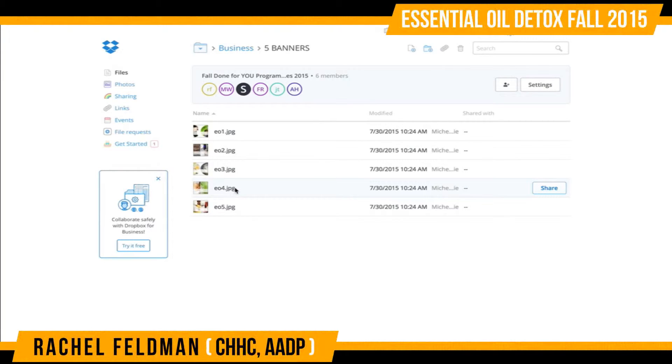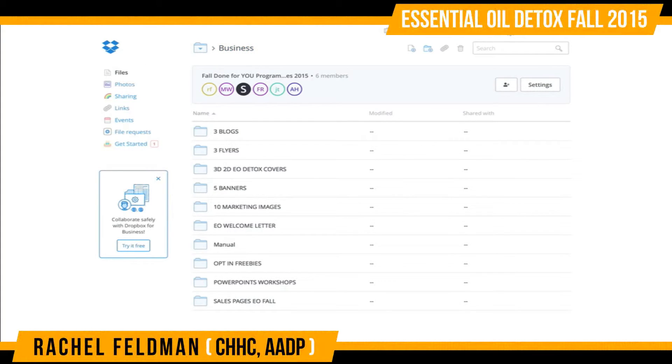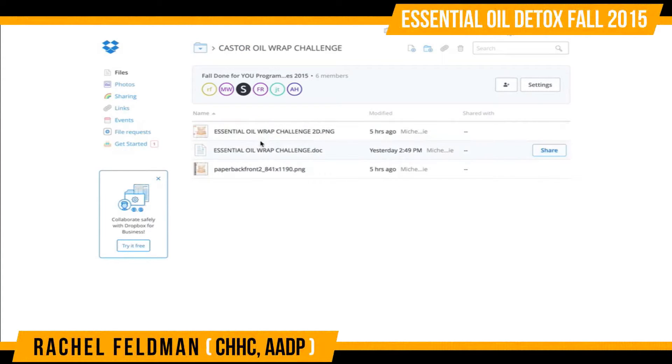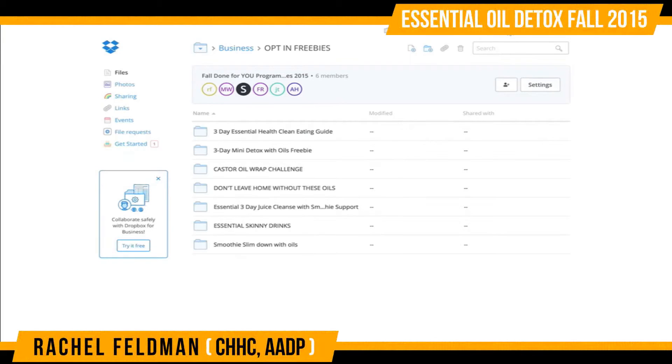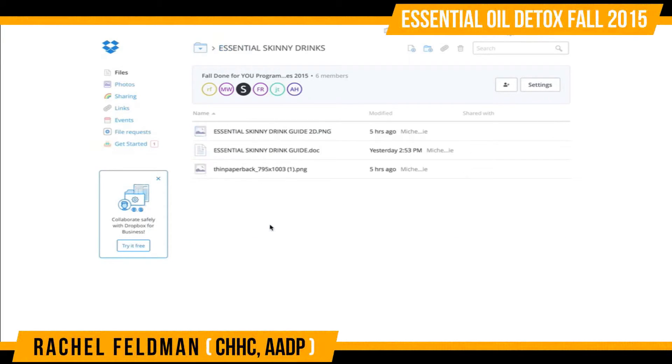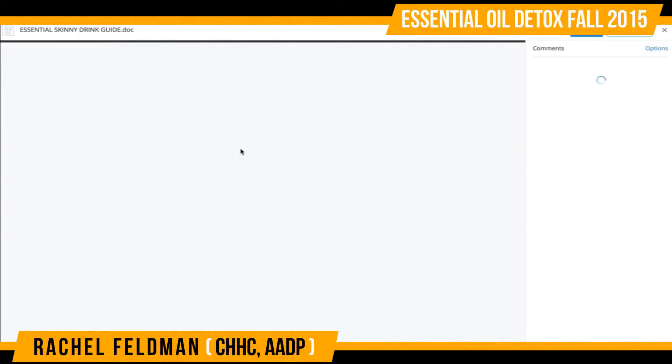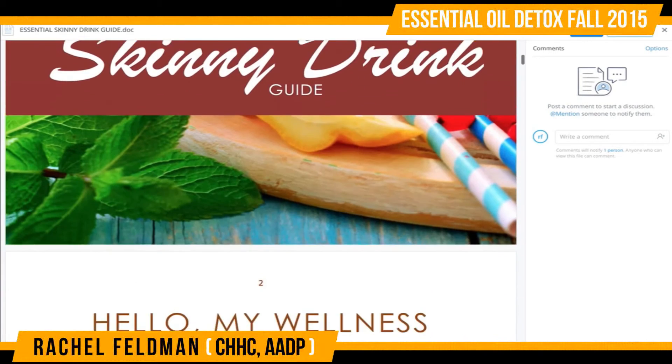You have five banners that you can use for your essential oil sales page, marketing images, a welcome letter so that when you're delivering your program you're really speaking to your tribe, opt-in freebies, a three-day essential clean eating guide, a three-day mini detox, a castor oil wrap challenge. This is fabulous to get people into a challenge and bring them to signing up for one of your programs, getting an enrollment kit, essential skinny drinks. Here is a great 3D image that you can feature — your opt-in freebie document that you can go in and add.